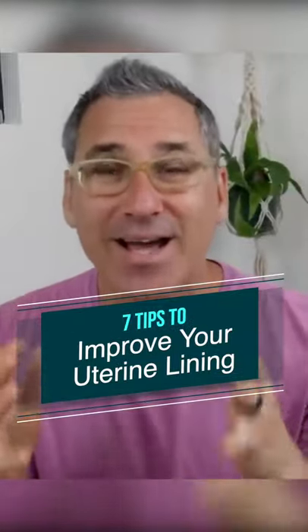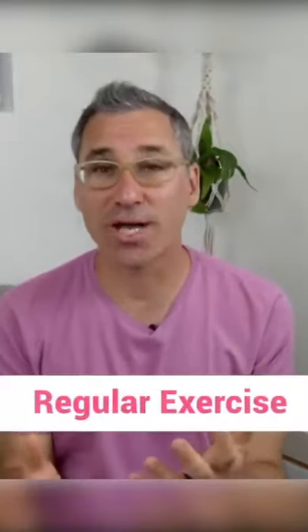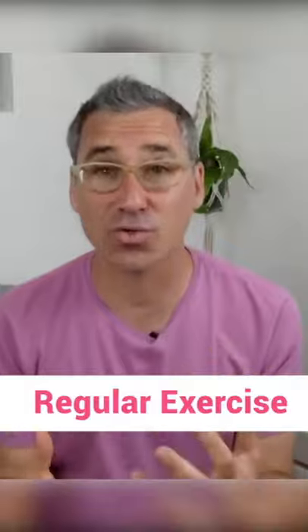What can I do to improve the lining of my uterus to help me get pregnant? One of the best things you can do is actually exercise — not just randomly, but regular exercise.